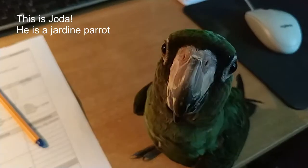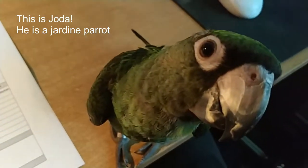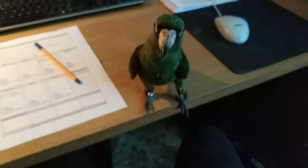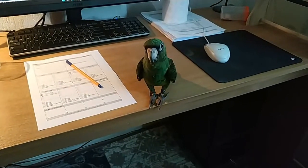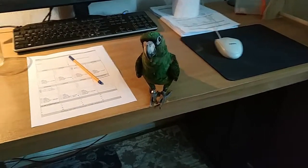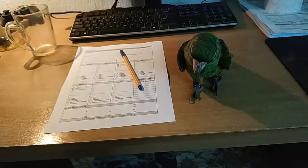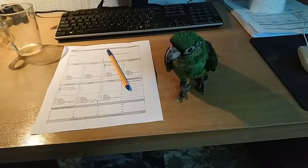Hello, this is my Jardines parrot. Because there's not many videos on the internet about Jardines parrots, I'll maybe make a few. A Jardines parrot is a very interesting parrot because it is a bit small.